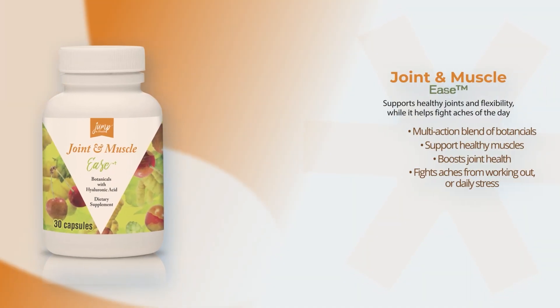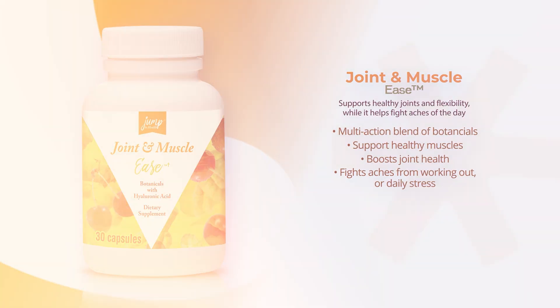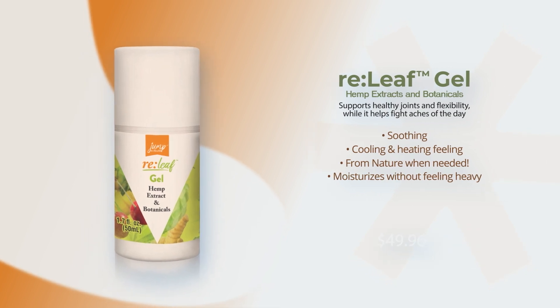Relief is a boost for healthy joints and mobility. It fights inflammation and the aches of the day. With hops extract, boswellia and a special hemp extract, this works great, naturally.